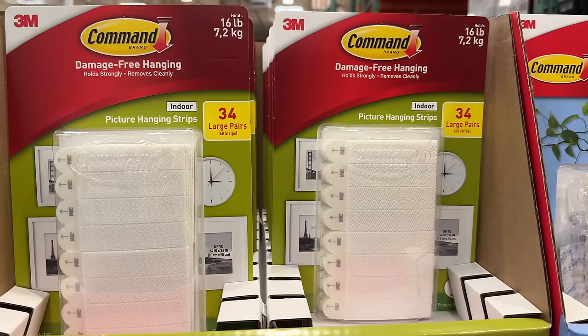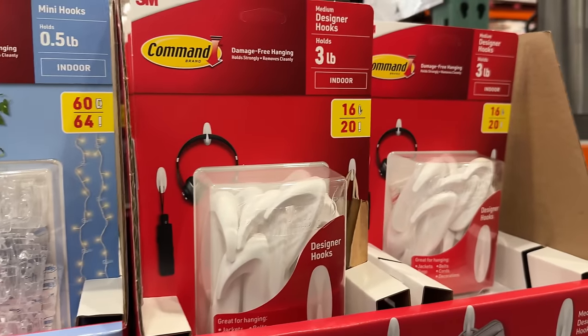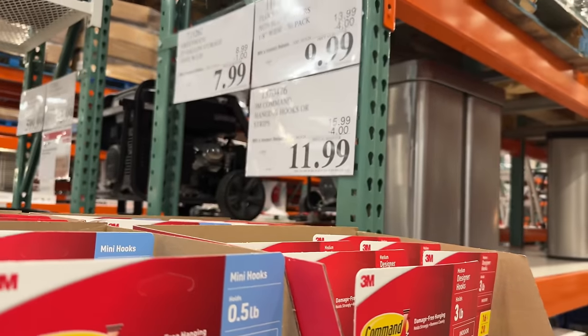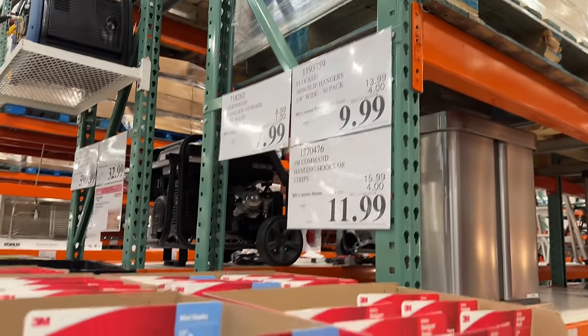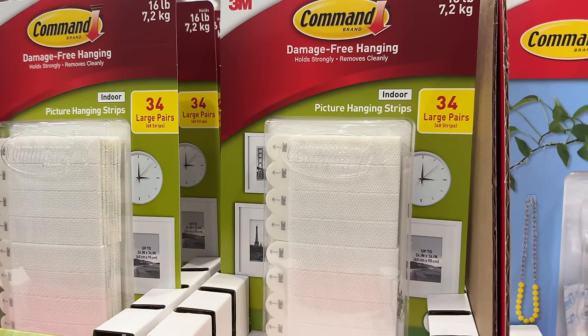On sale for $12 are these packs of 3M wall hangers. They come in packs of either 34 strips that can hold up to 16 pounds, perfect for hanging pictures on the wall, 60 mini hooks that can hold half a pound, and 16 designer hooks that can hold 3 pounds each.